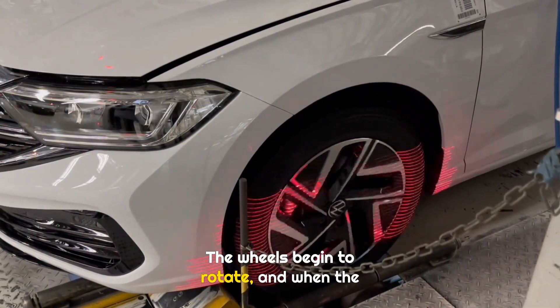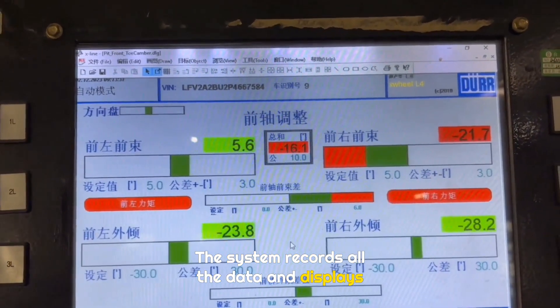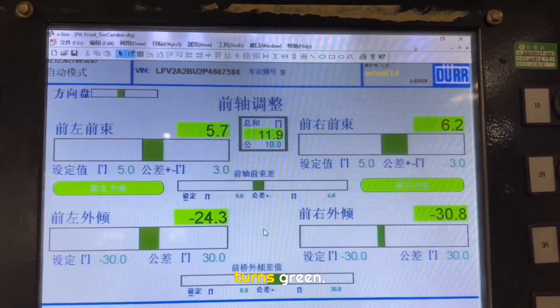The wheels begin to rotate, and when the body moves left and right, it means the car is pulling off center. The system records all the data and displays it on a large screen. Workers on the lower level adjust the chassis parameters based on the screen until every value turns green.